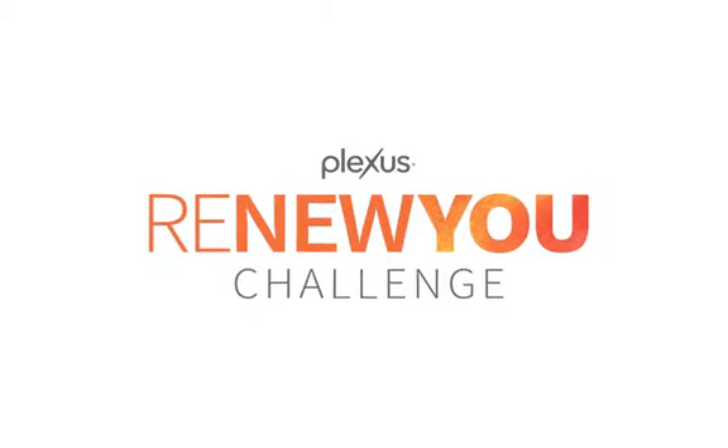Hey OneFlexus! We're excited to share with you an all-new, game-changing announcement that's sure to help you crush your 2020 resolutions and set you up for an amazing year. Drum roll please! Introducing the Renew You Challenge!